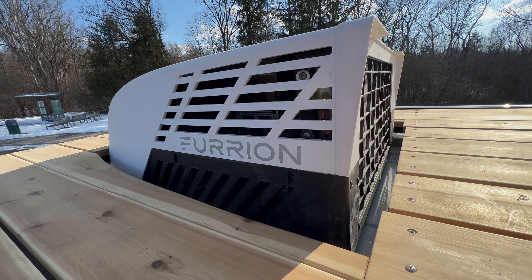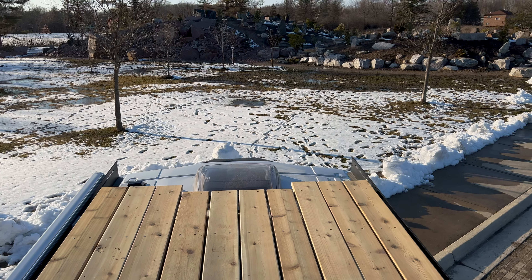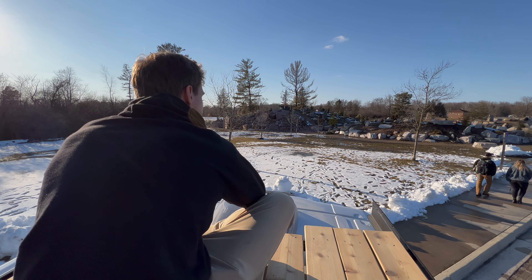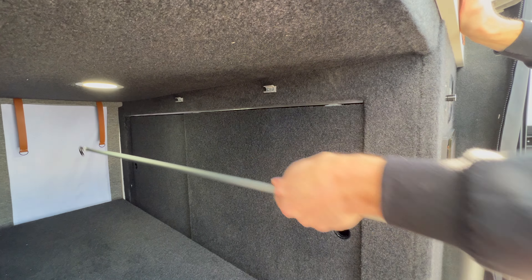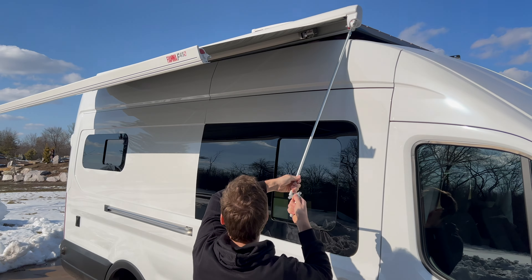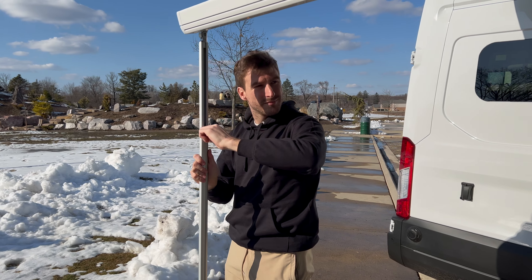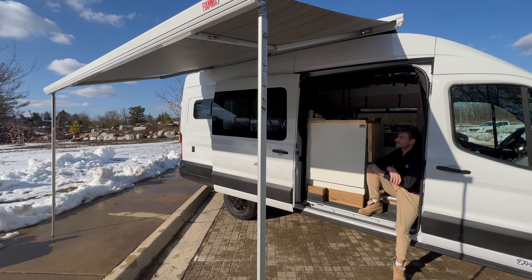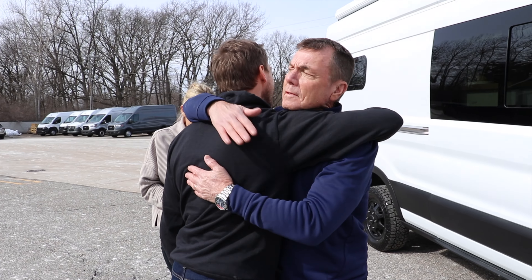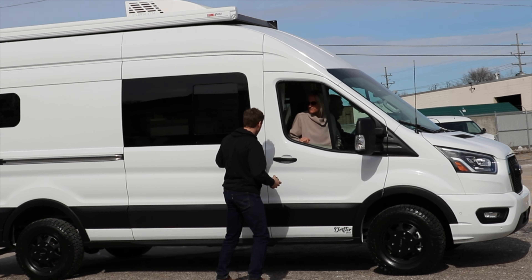Other exterior features include shore power, water fill, grey water tank, and a grey water tank sewer hose carrier. But our favourite outdoor feature is up the driver's side ladder on the roof. Ken and Heather opted for a beautiful full-length wood deck, which is amazing for lounging out in the sun, picnics, or just sitting out to enjoy the beautiful views around their van life journey.